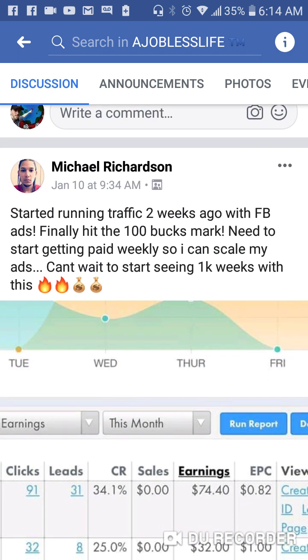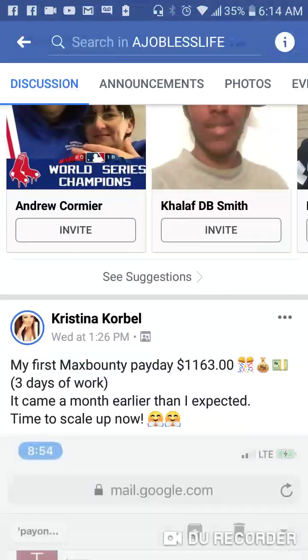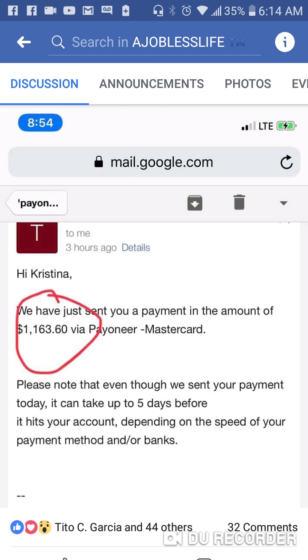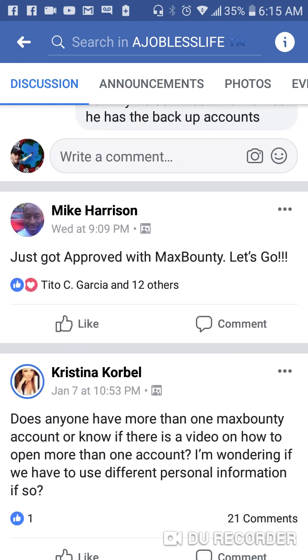We got other people on the team. Here's another guy — he says he's running traffic with Facebook ads. We teach you how to run Facebook ads inside the group and he's getting some good results. We got Christina — Christina made $1,163 in one week from CPA marketing and Max Bounty going over the training inside of our group. She said this is her first time ever getting paid from Max Bounty and she made close to $1,200 in one week, or three days worth of work, with our training.